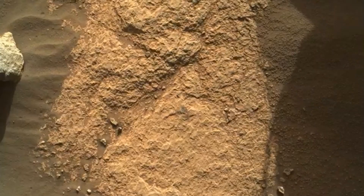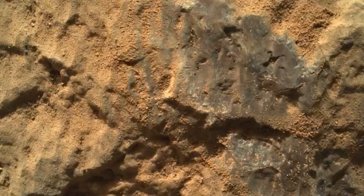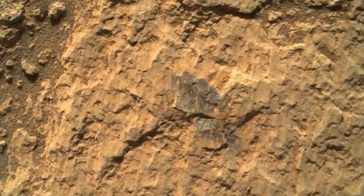This past week, we completed our first close-up robotic arm science target observation by the Sherlock instrument. As you can see here, the Watson side of that instrument was placed at different positions, getting closer and closer to the surface, finishing at a mere 3.7 millimeters from the surface.